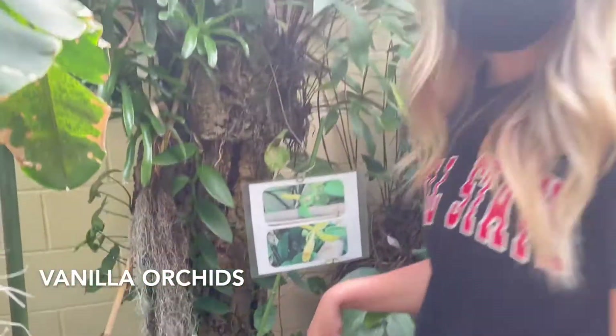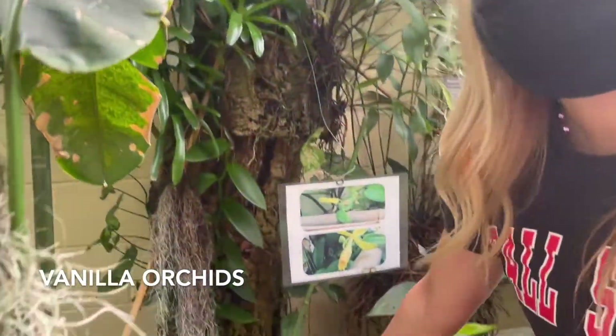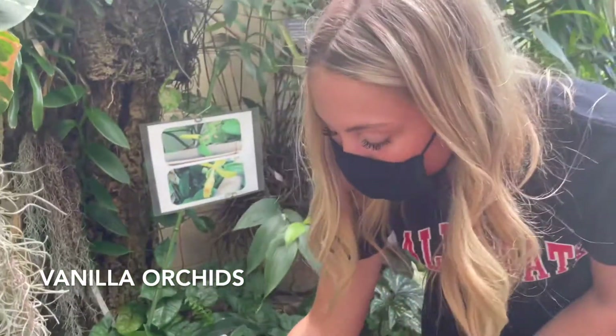As we mentioned before, the orchid greenhouse is the name of this greenhouse. So naturally, they have orchids. These are the vanilla orchids, native to Africa and Madagascar. And here's one of their flowers in bloom.